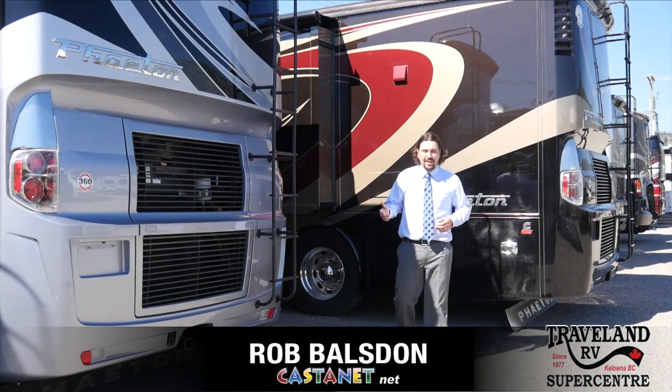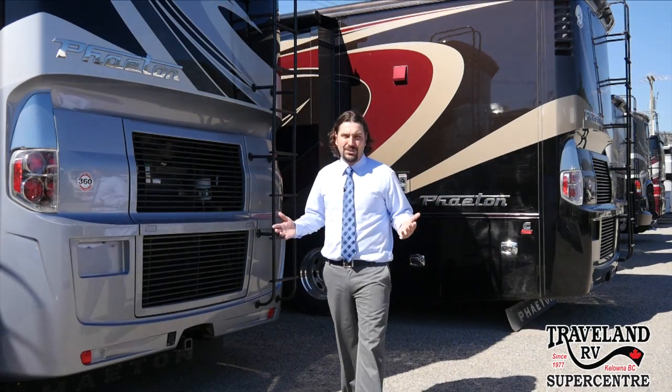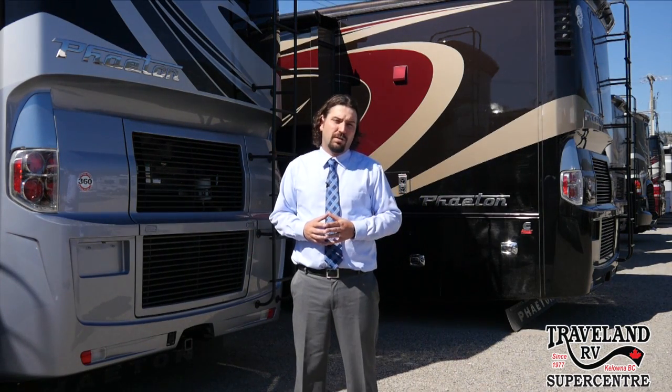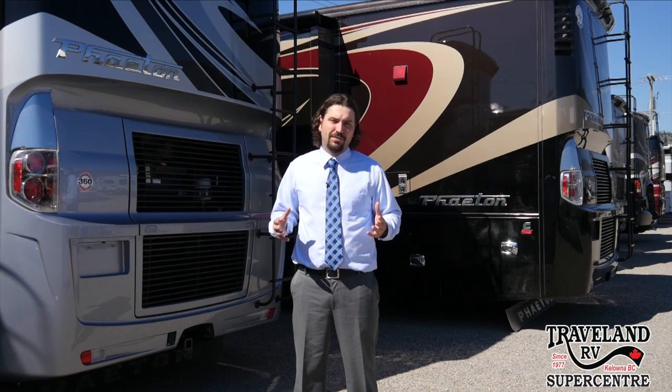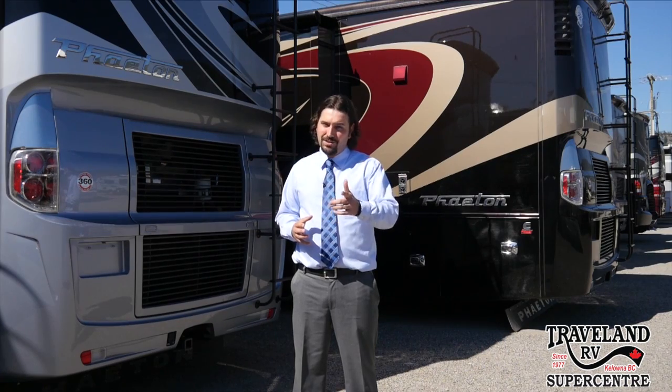Just kicking some tires here at Travel Land RV in West Kelowna — and why not? They have a massive inventory you need to come check out for yourself. We're going to talk to the former owner of Westgate RV and current general manager here at Travel Land, Art Pike, about some of the changes and benefits to you the consumer.